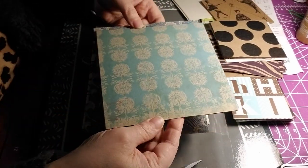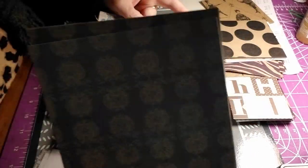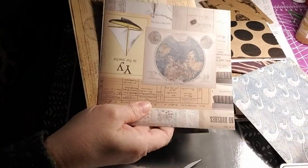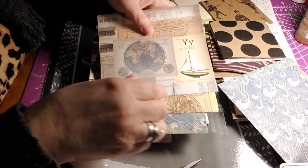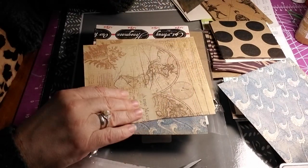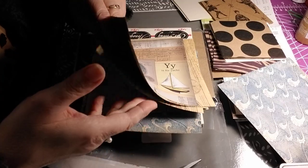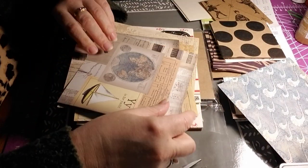Then there's this vintage pattern where it looks distressed on the bottom. You can turn them over — they're double-sided. They have kind of old-world stuff on the back — old distressed papers. So I won't have to distress too many papers or coffee-dye them.